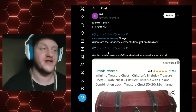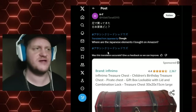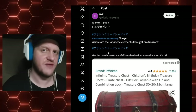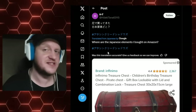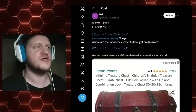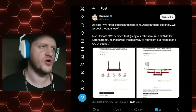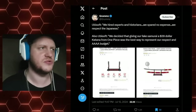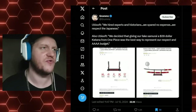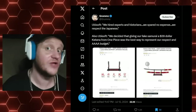And now Ubisoft France is like, screw it — this looks Japanese-y. Let's get this treasure chest from Amazon, intended for a children's birthday party. We couldn't possibly go yard-selling and find something from the period that at least was an antique. What we can do is go to Amazon. And Grumms even weighs in on this — he says: "We hired experts and historians. We spared no expense. We respect the Japanese," says Ubisoft.